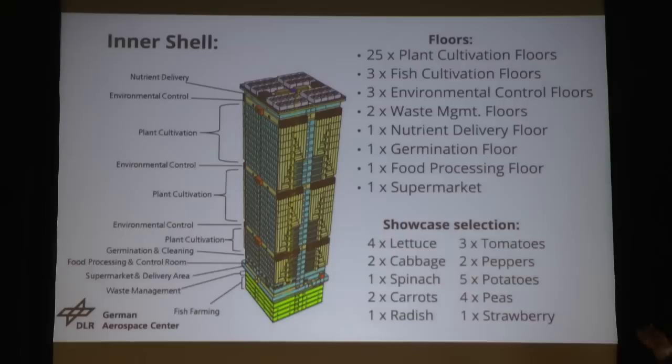If we cut away the outer hull of the vertical farm, we see the inner shell. We have 25 cultivation floors, three fish cultivation floors, and three environmental control floors. There are also waste management floors where we want to process the inedible biomass, a germination floor, and a food processing floor where we have to do some processing before we can sell them in the store. And of course, in the basement we have a supermarket.